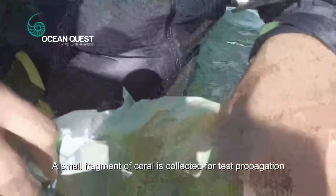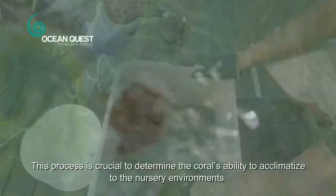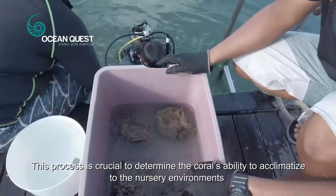A small fragment of coral is collected for test propagation. This process is crucial to determine the corals' ability to acclimatize to the nursery environments.